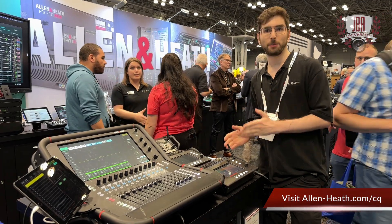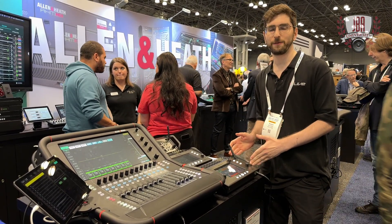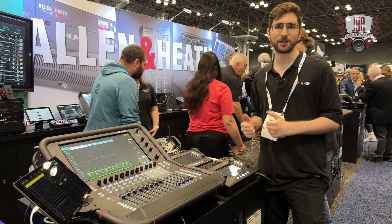It also has built-in multi-track recording to an SD card, a USB interface, and built-in Wi-Fi. The CQ is a really exciting entry-level compact console that you could bring along in your backpack anywhere and set up at a small gig.